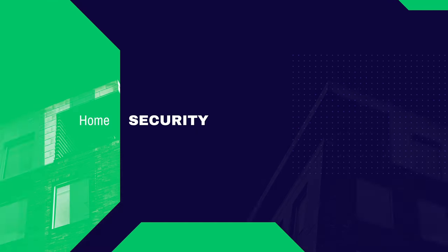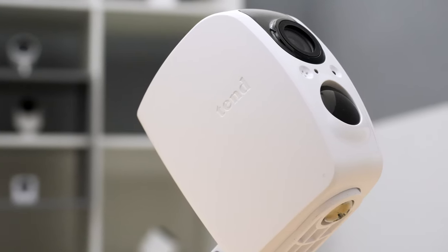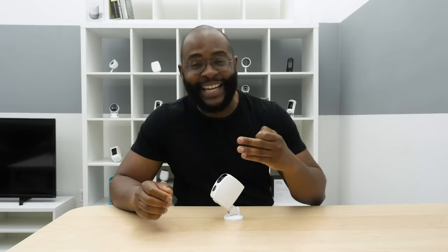Hey folks, this is Gabe at Security Baron. Today we're checking out the Tend Secure Lynx Pro. I'm pumped to dive into the Lynx Pro's acclaimed facial recognition technology, put it to the Security Baron necessary features test, and then jump into the mobile application to make sure you know everything you need to make the right decision. If you want to see a list of our favorite home security cameras, Google Security Baron best home security cameras. If you have a question about today's review, leave us a comment and I'll get back to you. Let's put the Tend Secure Lynx Pro to the Security Baron necessary features test.